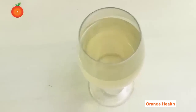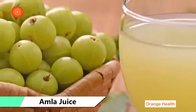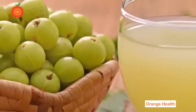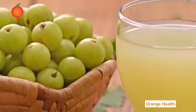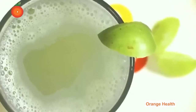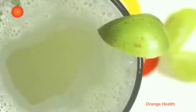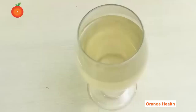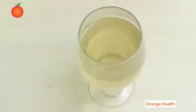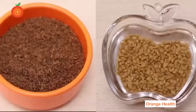Amla Juice: Cut the amla into small pieces and add them to a blender jar. Add a small piece of ginger for flavor. Add the required amount of water and grind thoroughly, then strain the juice. Drink this juice in the morning on an empty stomach. Follow these simple diabetes remedies regularly and you will definitely feel good results in one week.